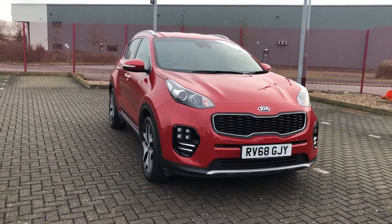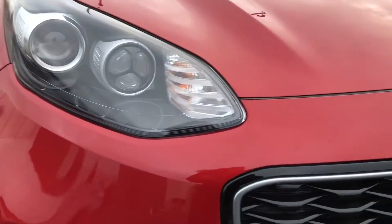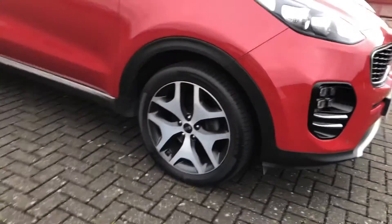Hi, I'm Jordan from Motor Match Stafford and this is the stunning Kia Sportage GT-Line. You can see it's got LED daytime running lights as well as the follow-me-home light function, so it ensures that you're kept completely safe when using this car.